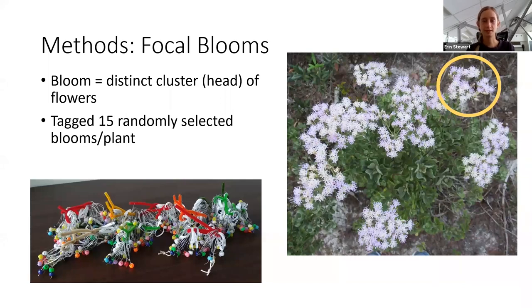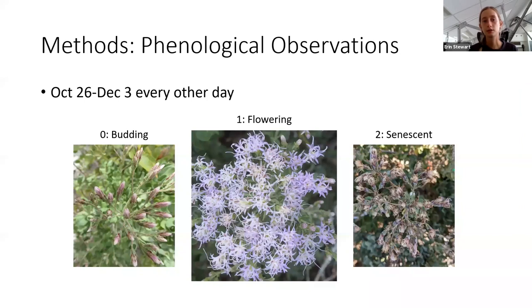After selecting these focal plants, I then selected focal blooms. I defined a bloom as a distinct cluster of flowers or a flowering head — you can see an example circled on the right. For each plant, I tagged 15 randomly selected blooms. I then conducted phenological observations on these blooms every other day starting on October 26th, which was the day my first bloom started flowering. On each observation day, I would mark whether a bloom was budding, flowering, or senescent.